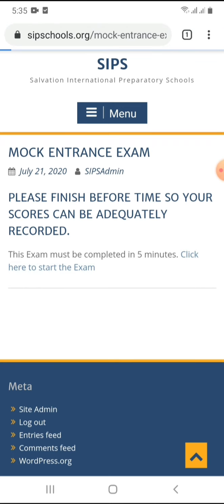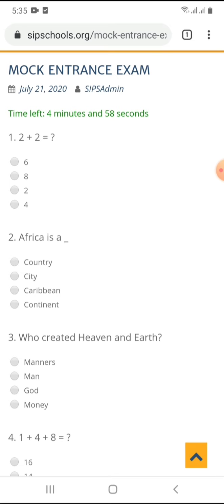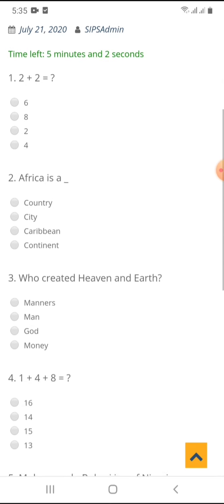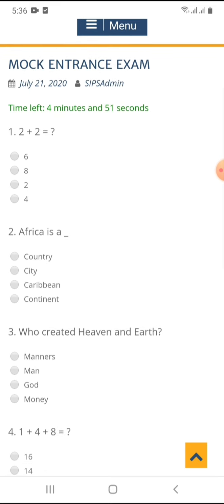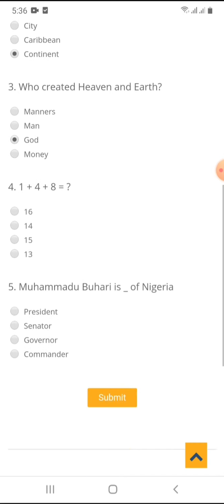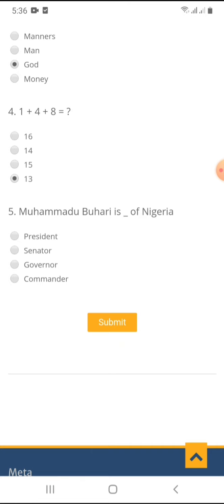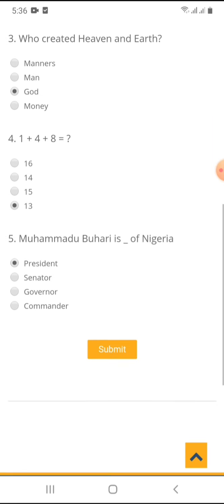Just click, and you can see we have five minutes to take the exam. The timer has started counting and there are five questions. In the main entrance exam there will be more, but for this mock it's just five so we can all get used to the process and the platform. You just answer the questions, tick the correct answer and move to the next question. Two plus two — four. Africa is a continent. Who created heaven and earth — God. One plus four plus 18 is 23. Muhammadu Buhari is the President of Nigeria. Once you are done answering — we still have four minutes and about 20 seconds to go — click submit.